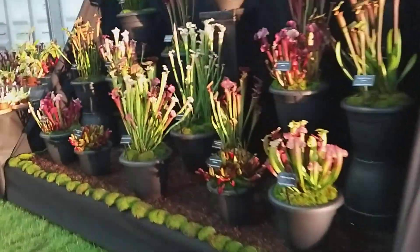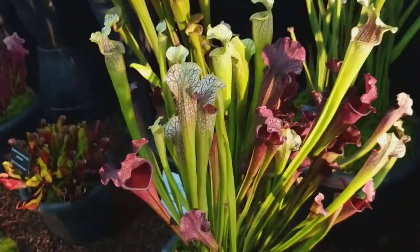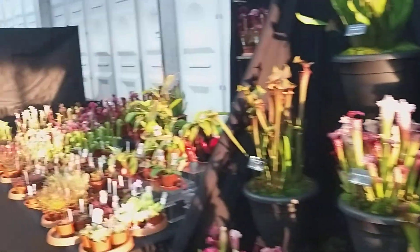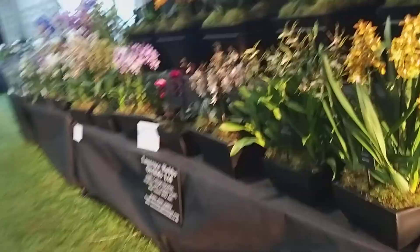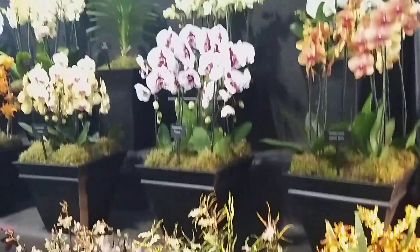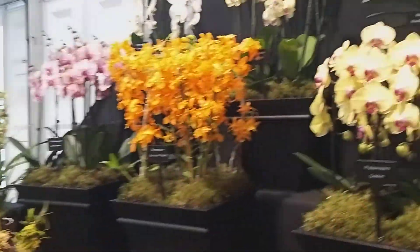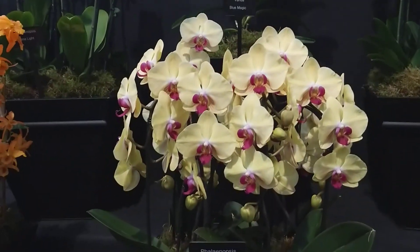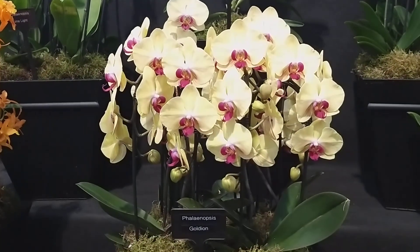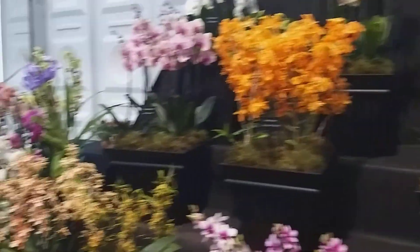And finally we've got these Triffids — little man-eating plants. I don't think these will actually do that. Last but not least, orchids. A lot of men — or a few men — died getting these in South America. So there you have it.